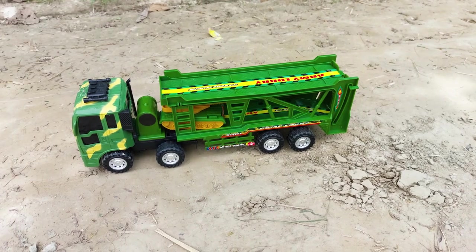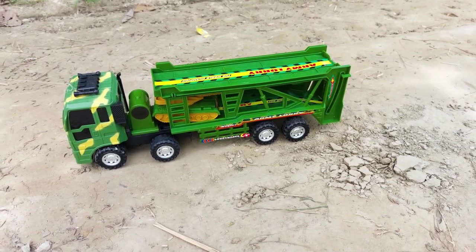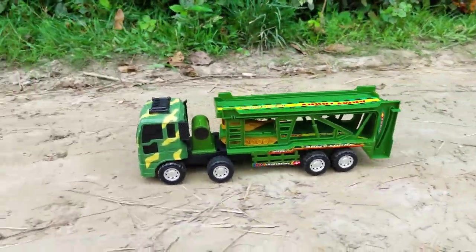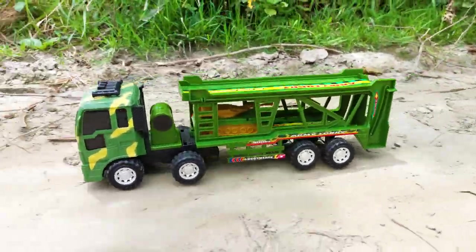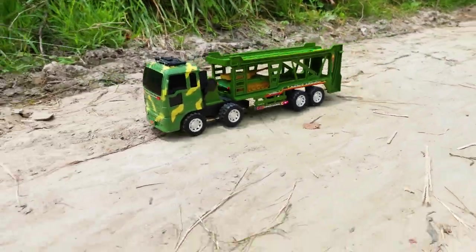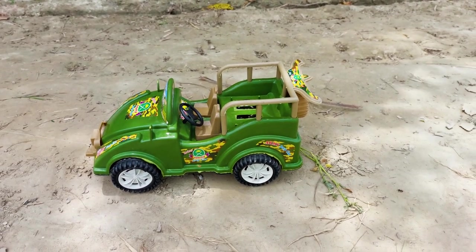Next one is the big army lorry, so I am trying this big army lorry. And the last one is the army jeep, let's try it. Bye!